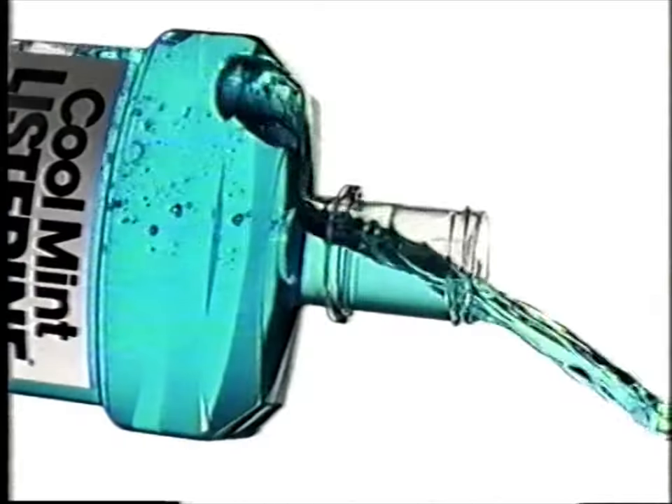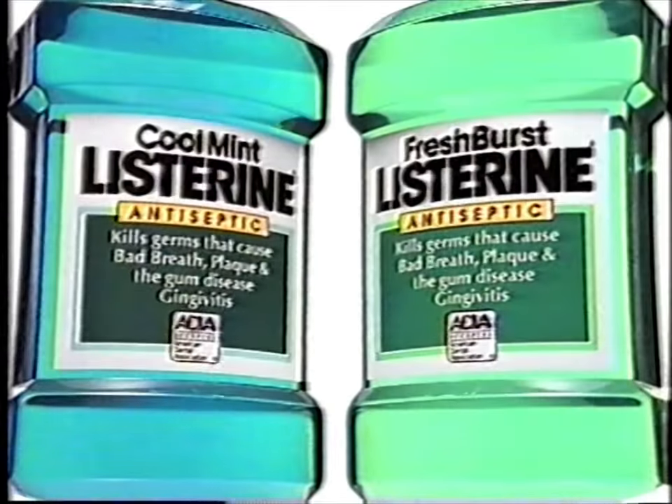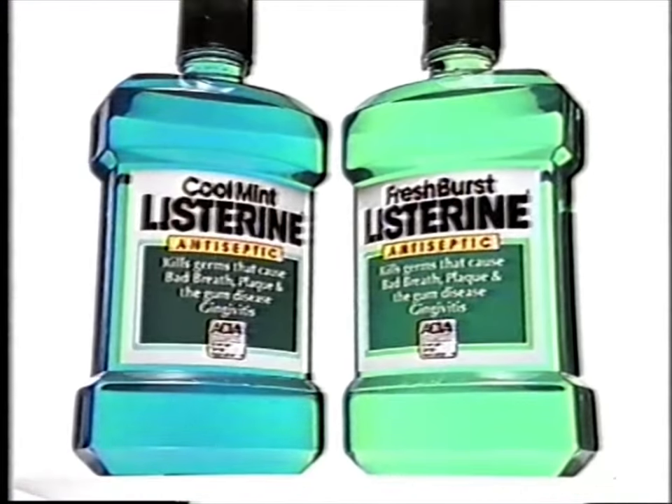They tried our refreshing blue flavor. They tried our minty green flavor. Then we told them both we're Listerine. Cool Mint and Fresh Burst Listerine — all of Listerine's germ-killing power with great taste.